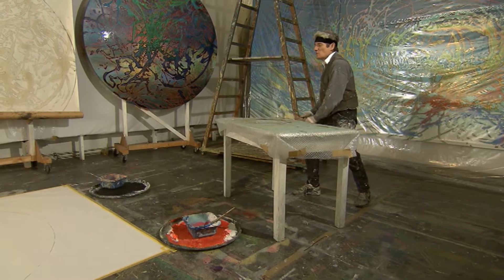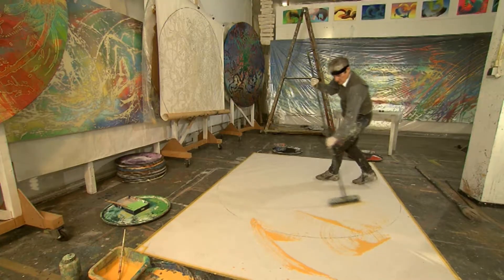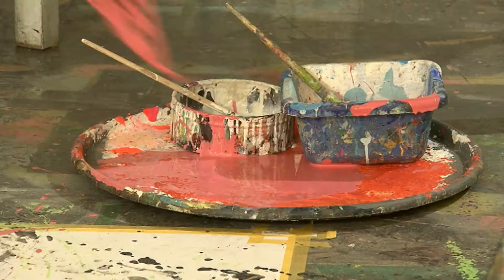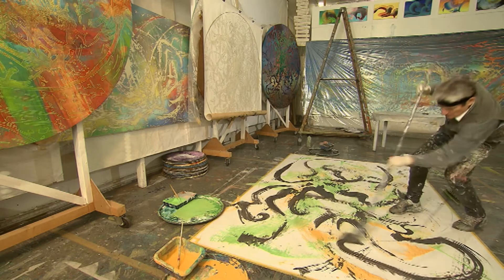The artist Horst Gleske in action. The contrast between chaos and order is a main motif of his work. He appears to use an overabundance of forms and colors in his so-called brush dance.